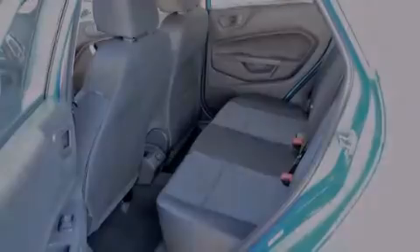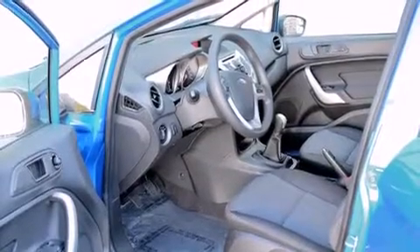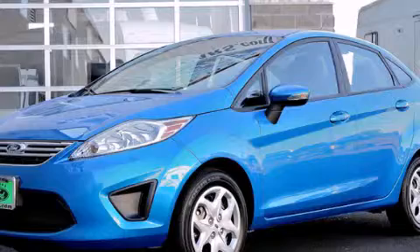Rear seat child-proof door locks, air conditioning, a pass-through rear seat, a rear window defroster, and an auxiliary power outlet. Stop by today and test drive this vehicle for yourself.